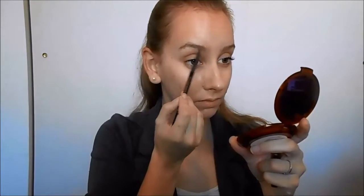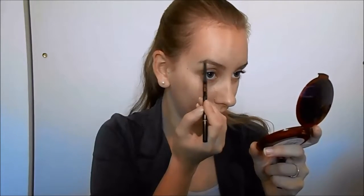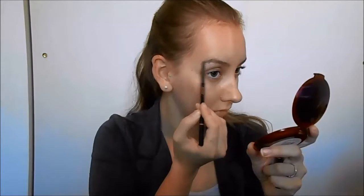This is the most important step in my opinion — your brows frame your whole face. Having them nice and filled in makes a huge difference in the overall look. You suddenly look much more put together once you've got your brows on. Look at the difference from one side to the other.